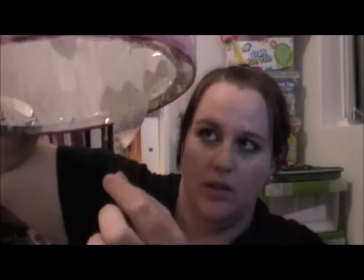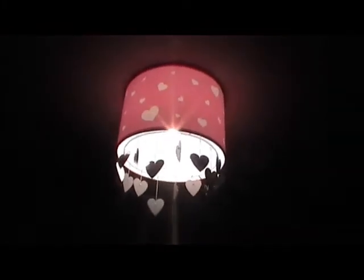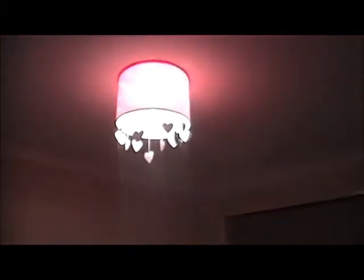Then we got Mia this light shade lamp thing. From it, it just has a whole bunch of dangling little love hearts — like there's a whole bunch in there. They just hang down and it's really cute. So that is Mia's little light. Absolutely adorable. It leaves like a pink tinge on the wall, which is awesome.